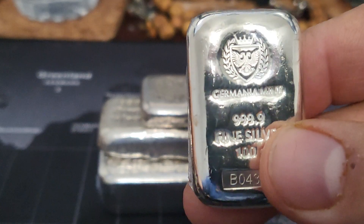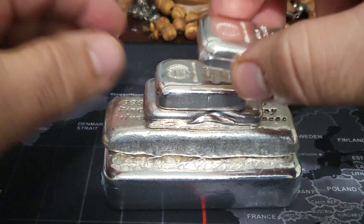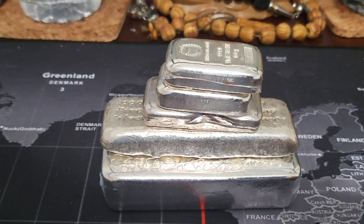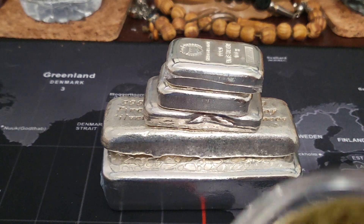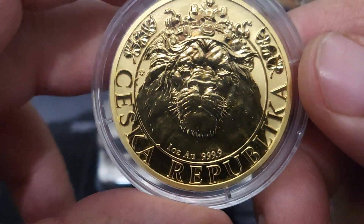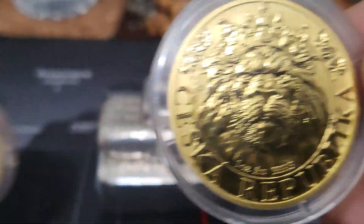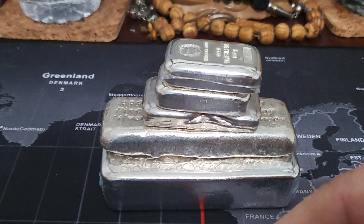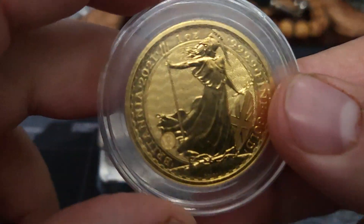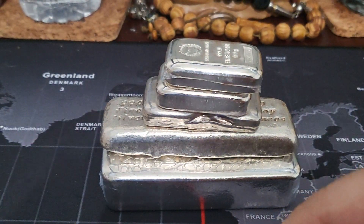I don't sell my silver, but I will sell gold — I'll buy and sell gold without thinking twice. It depends on the coin though. Something like this I wouldn't sell — I don't know if you'd consider it semi-numismatic, but I wouldn't sell this type of gold. Personally, I might sell something like a Britannia if I needed to.